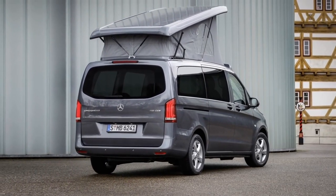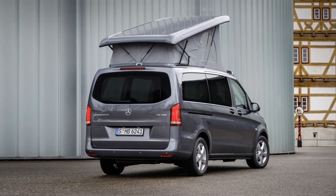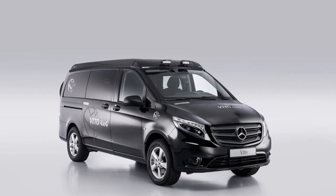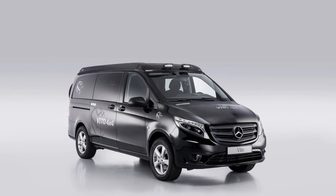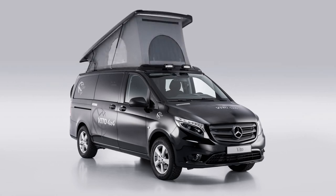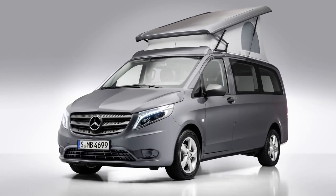From spring 2016, the new AMG line for the V-Class will also be available for the Marco Polo. The striking AMG body styling with redesigned front and rear aprons, 19-inch AMG light alloy wheels, and expressive spoiler lip brings well-known elements of sporty design to the compact camper van segment. The interior, too, reveals signature AMG traits.